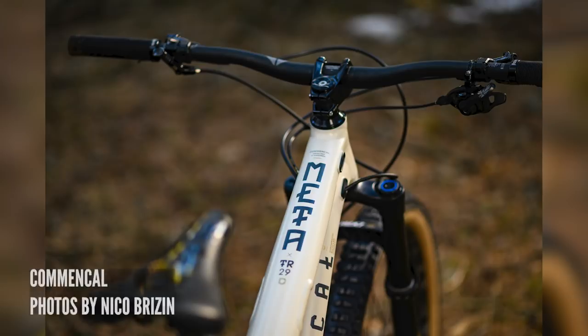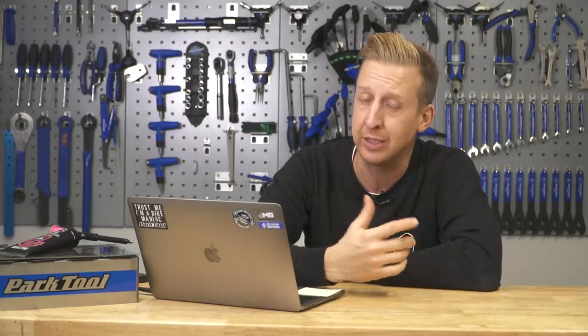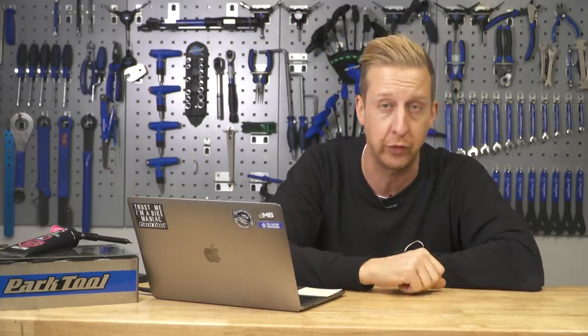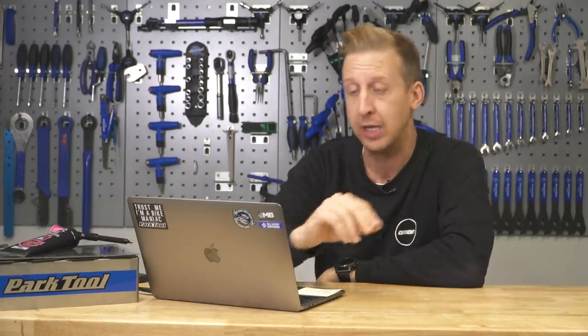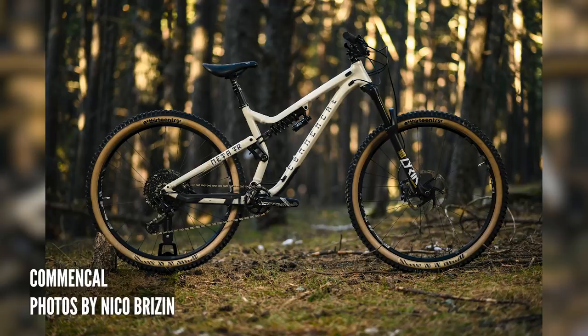Another banging bike from Commencal — this is the Meta TRSX. Look at the thing, it looks amazing. There's a coil shock on there, it's a 29er, this one's got tan walls on it. I'm a tan wall lover. It's a single pivot, linkage-activated design that they've managed to work really well for them.